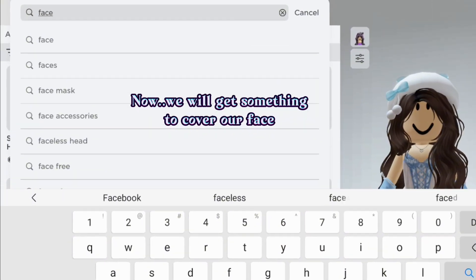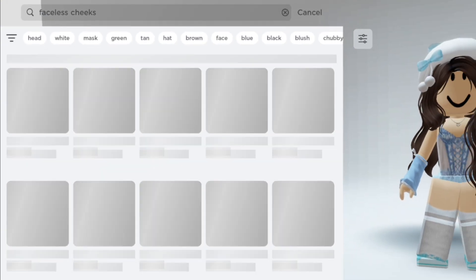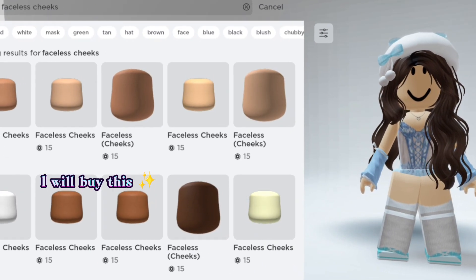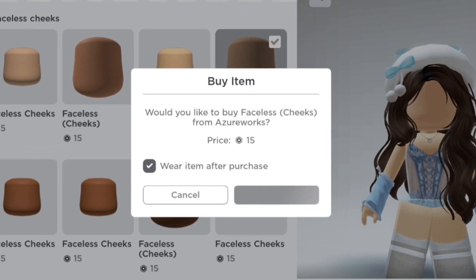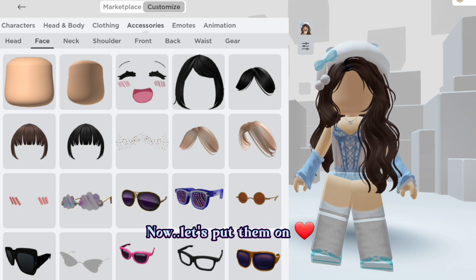Now we will get something to cover our face. You can choose anything you want — I will buy this one. Now let's put them on.